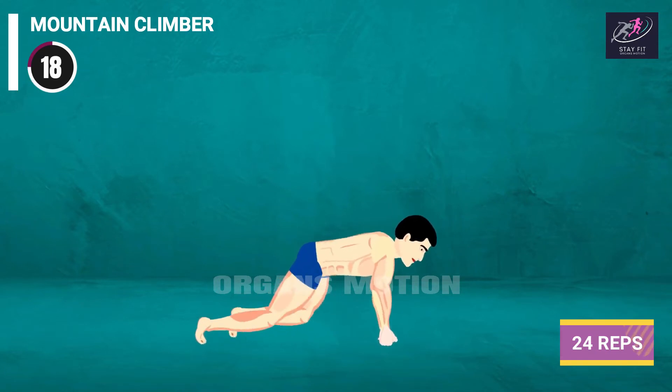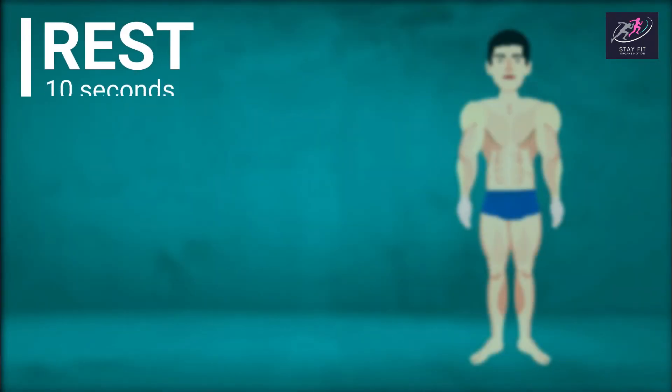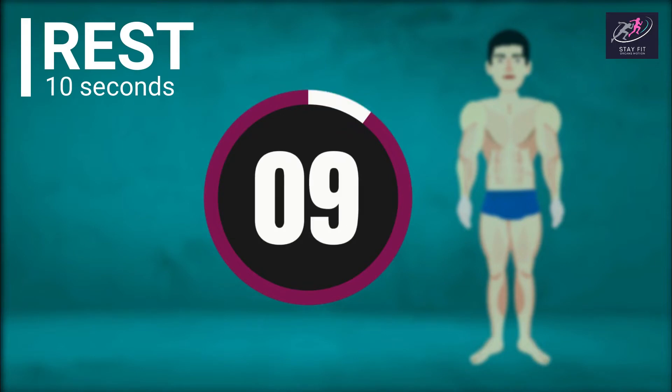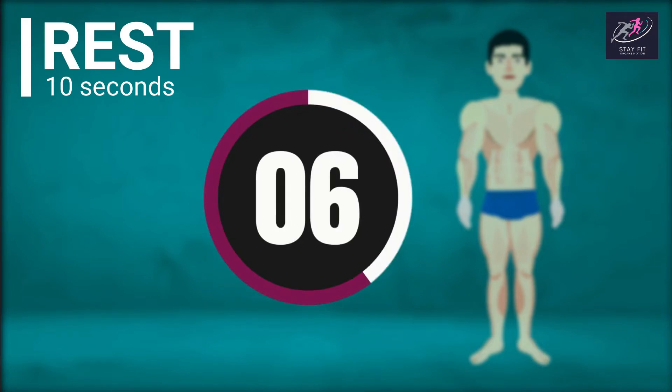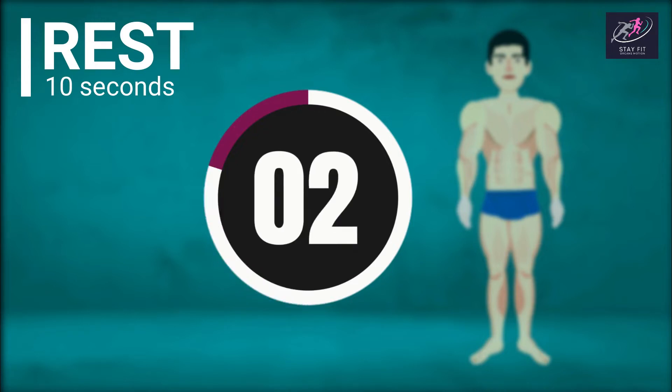Mountain Climber continues: 15, 16, 17, 18, 19, 20, 21, 22, 23. Rest time. 10, 9, 8, 7, 6, 5, 4, 3, 2, 1.